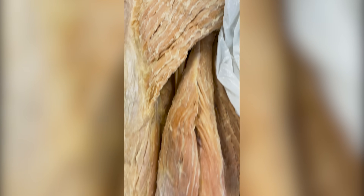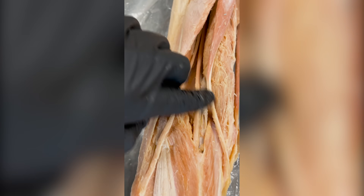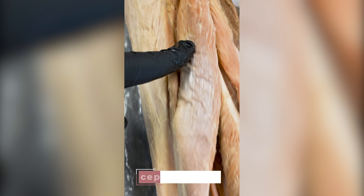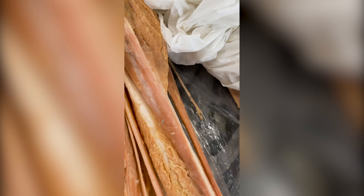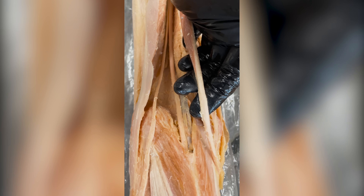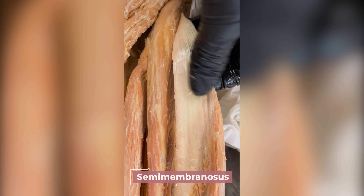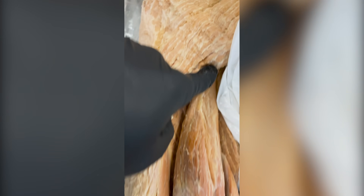You are looking at the posterior view of a left thigh, so let's talk about the hamstring. First, how did it get its name? Ham refers to the hollow or bend of the knee, and string because you can feel those string-like tendons on the back of your knee. The hamstring is actually three muscles: the biceps femoris, which has a long head and a short head; the semitendinosus, named for that membranous tendon it has; and a third. These three muscles act to flex the knee as well as extend the hip.